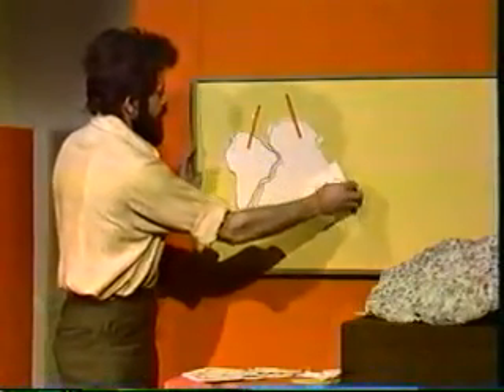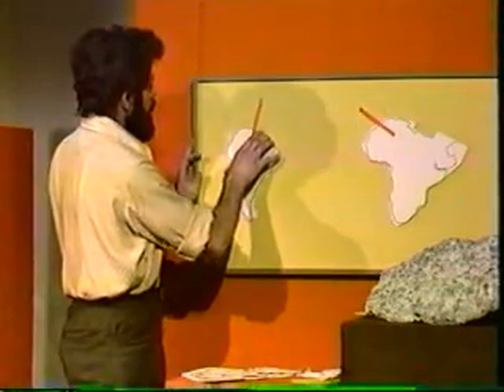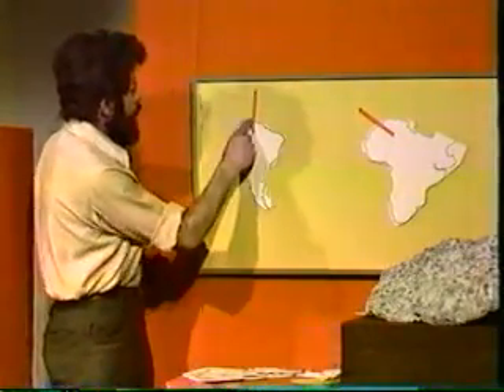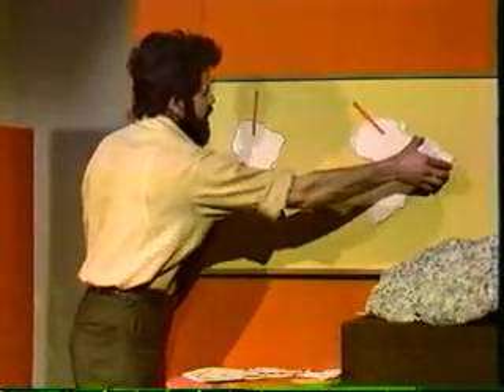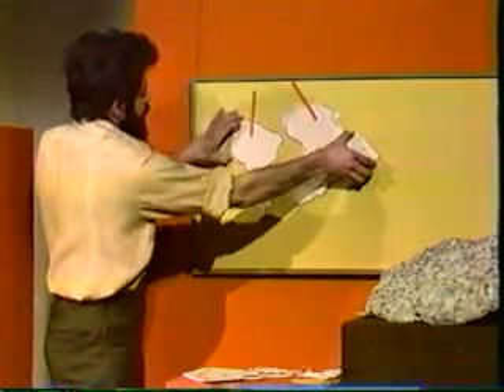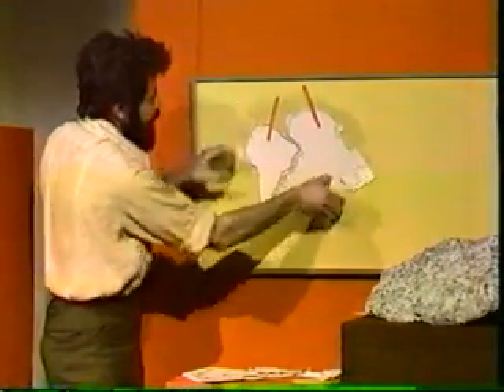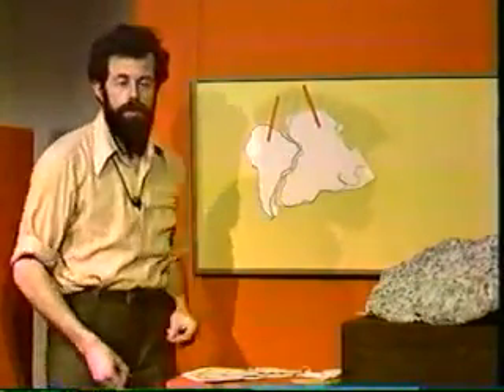If we collect rocks of identical age today from Africa and South America, we find that rocks of the same age point to quite different places — very separate positions for the North Pole of, let's say, 400 million years ago. But if we put them together again, according to their geometrical fit, their jigsaw fit, we find that they point to the same North Pole.